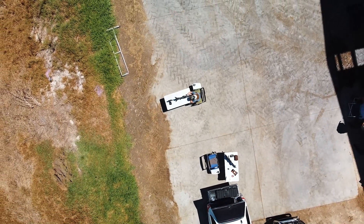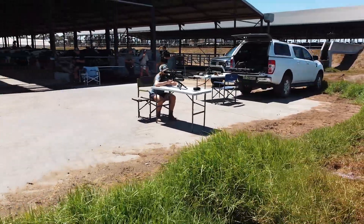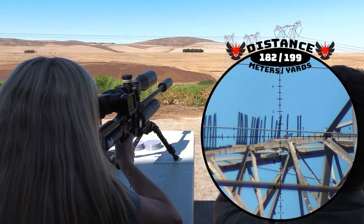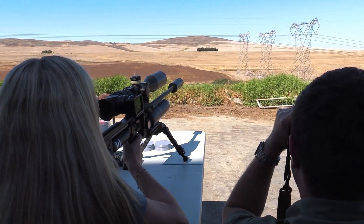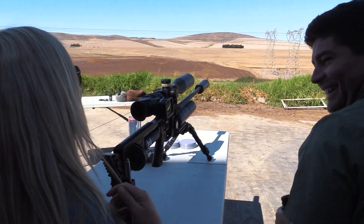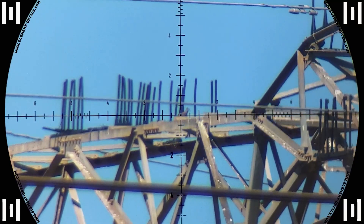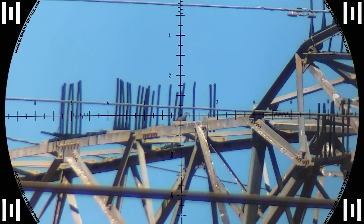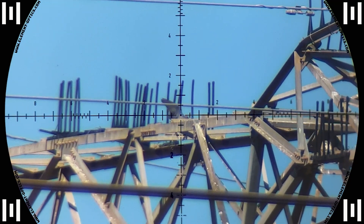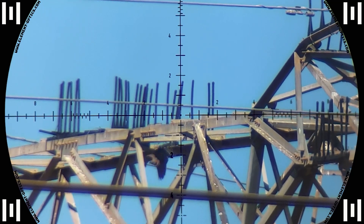It was time to show the guys what these guns can really do and we handed the gun back to Maggie to take the first long range shot. 182 meters — going down. This pigeon thought he could hide from Maggie but she takes him down with an absolutely stunning shot.